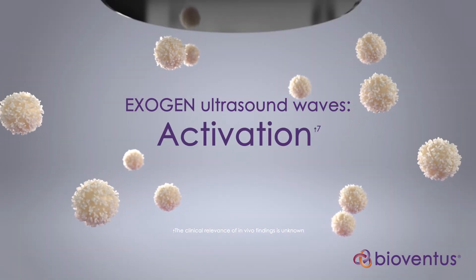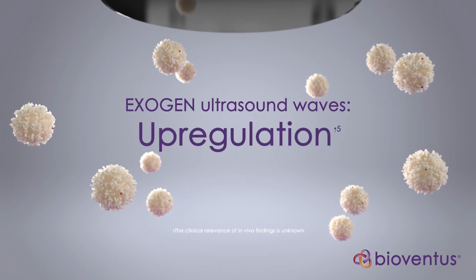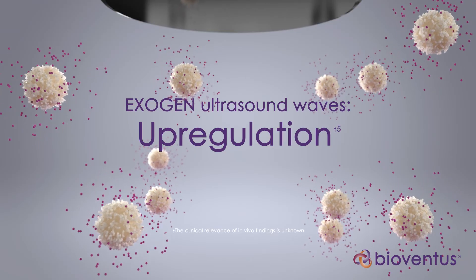Next, Exogen ultrasound waves activate the cells in your body. And last, Exogen upregulates to boost the function of genes and proteins that help jumpstart your body to heal your fracture.